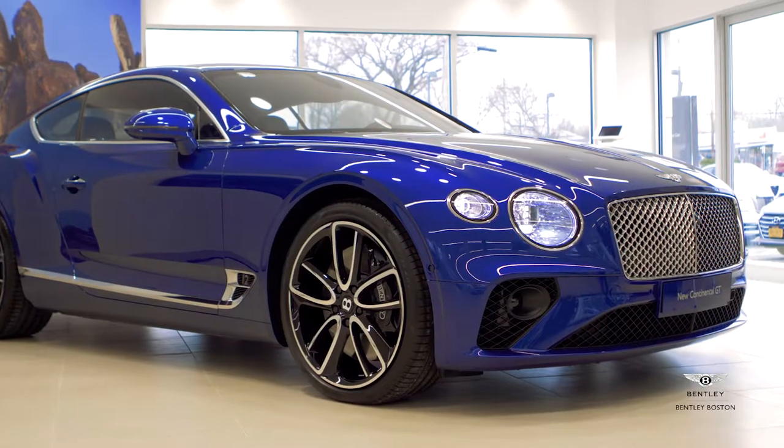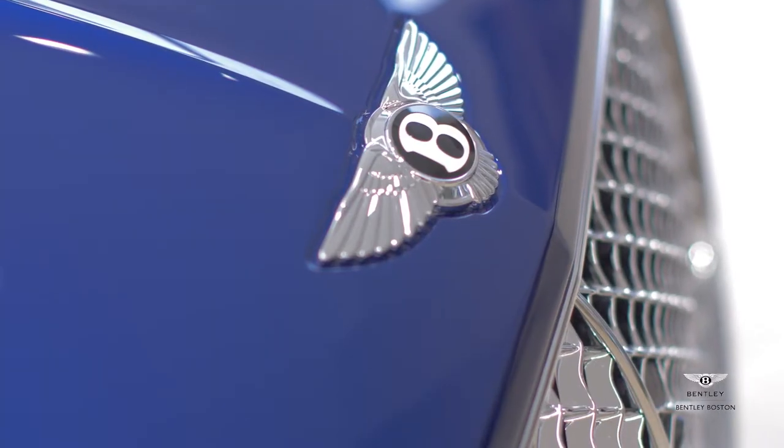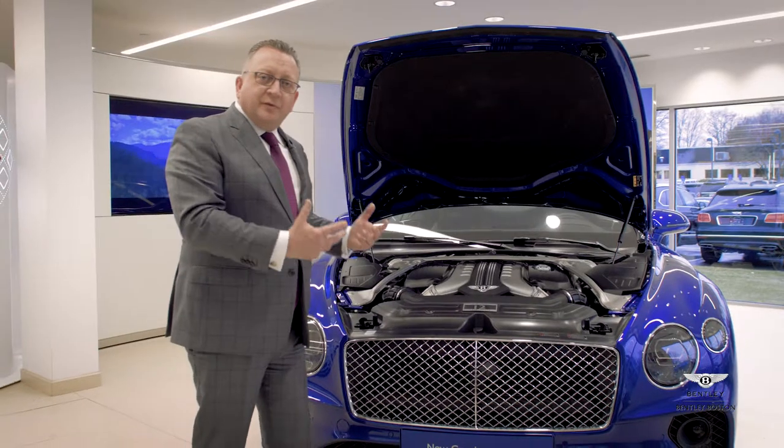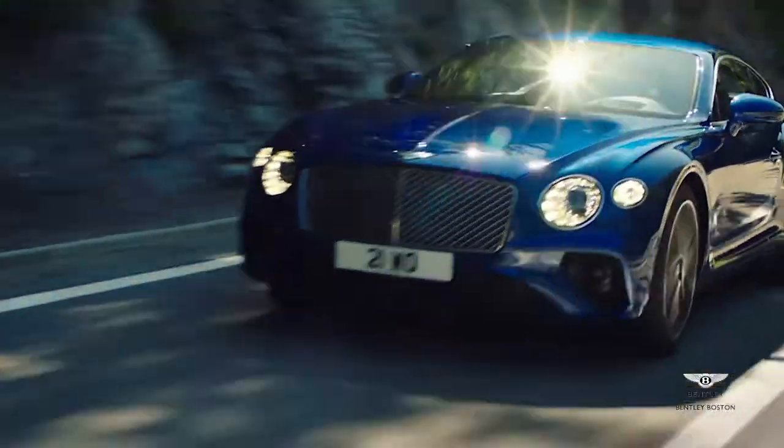The car's dynamic drive has been improved by lengthening the wheelbase by over 4 inches, which has allowed Bentley to drop the motor further into the engine bay to create that more dynamic drive experience. The car is phenomenal.